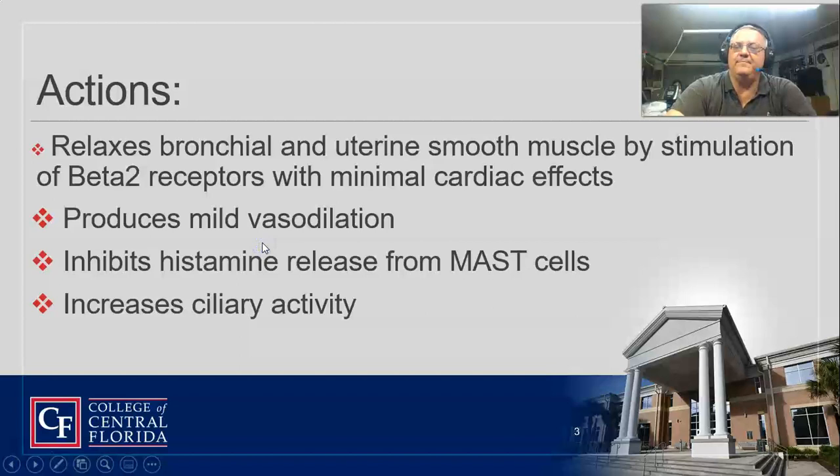We really like it, especially if you've got a really tight patient — COPD, asthma. It works very well along with albuterol, Atrovent, Solu-Medrol, and even some mag sulfate. It has very minimal cardiac effects, does a little bit of vasodilation, and it inhibits histamine release.